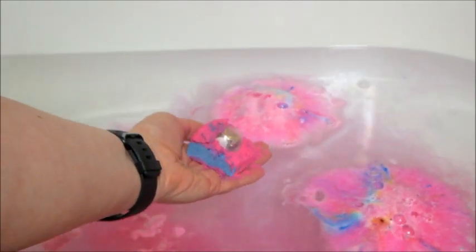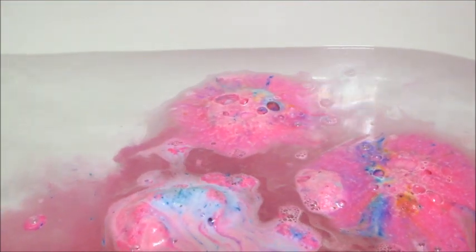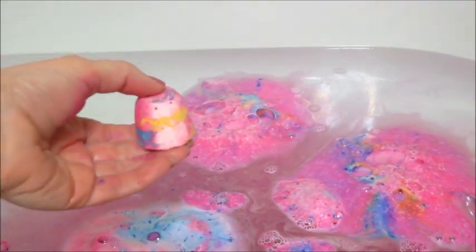It's actually the same packaging they used to use for their wax tarts back in the day. They no longer have wax tarts, but once they started reusing the packaging for the bath bombs, they were very difficult to get out. They have since fixed that, so the past few that I've received, they pop out very easily except for the middle one.